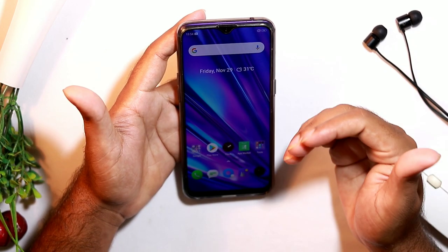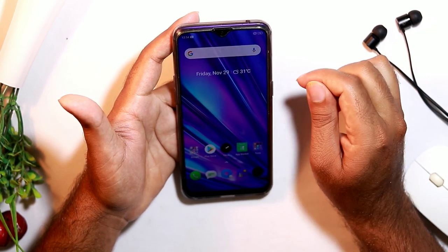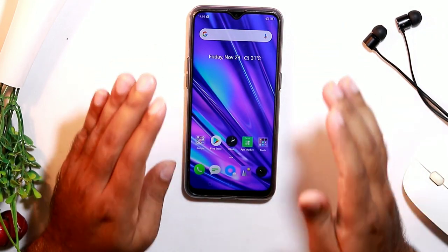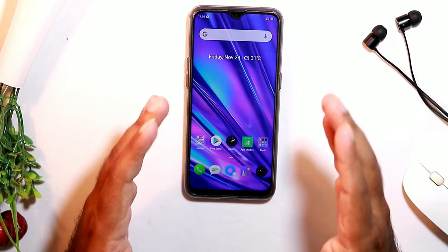The reason you may face this problem could also be a physical damage on the screen, which can be internal. If you have tried all these things and still can't figure it out, I better suggest you consult an authorized expert.